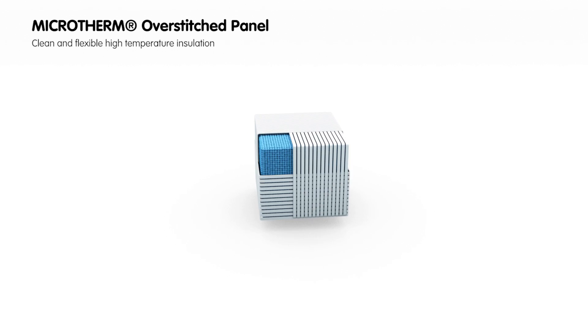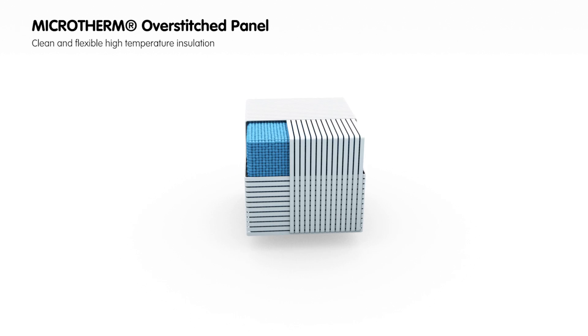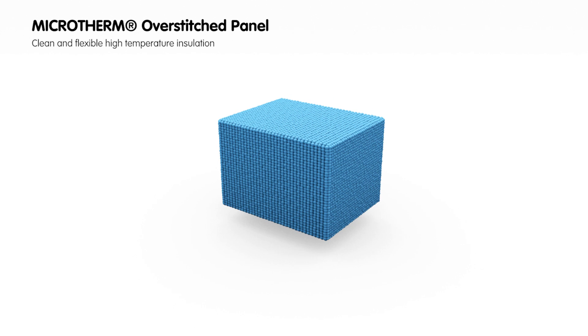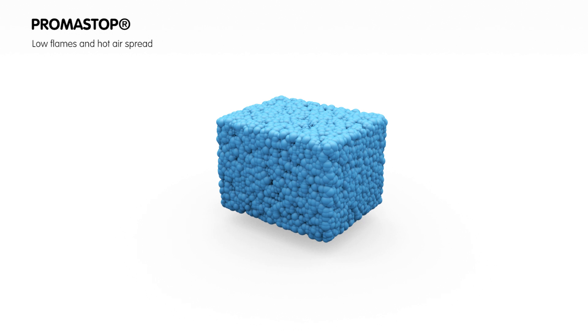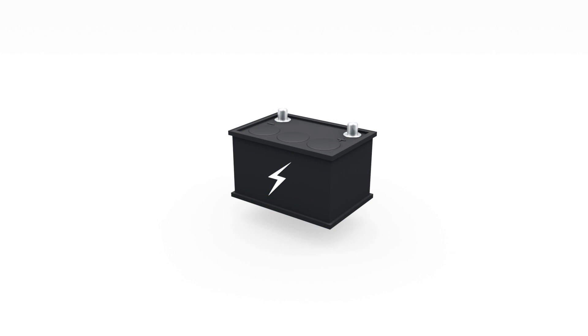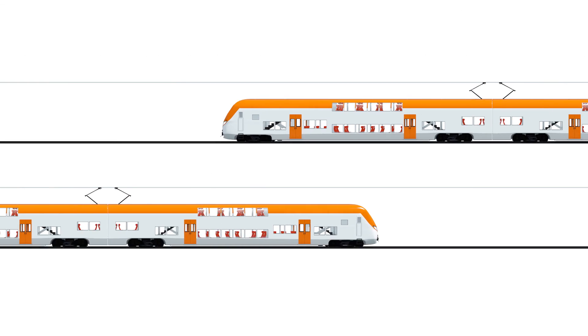Next were the MicroTherm over-stitched panels. In the event of a fire, these high-temperature insulation panels of limited thickness and weight prevent flames and excessive heat from spreading. And finally, the Promas stock material swells up in case of excessive heat — it will seal any insulation gaps where cables are exposed, stopping flames and hot air from spreading too.